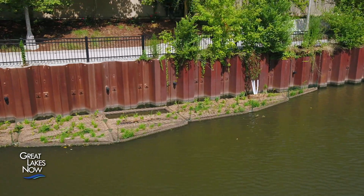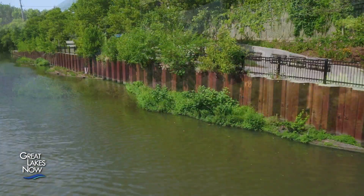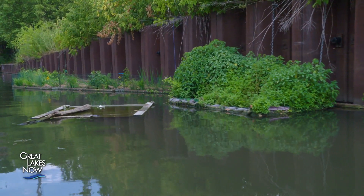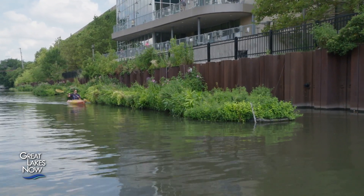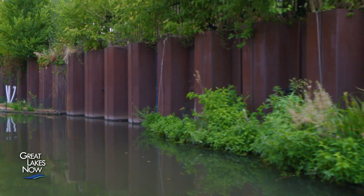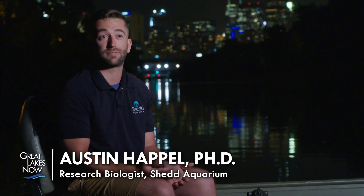Most of the research that's been done on floating islands has been on nutrient abatement — they're really good at cleaning up waterways — but there's little data on what they do for biotic organisms. It's really important to get data on whether they're providing zooplankton for fish to eat, whether fish are hanging out around them, and whether fish are spawning on them. These urban waterways have walls essentially made out of sheet metal, straight up and down. For fish, it's like us walking down a city block where it's windy and you can't get any refuge — fish can't find habitat to hang out in, feed off of, or spawn on.